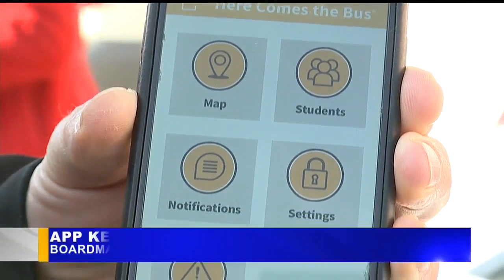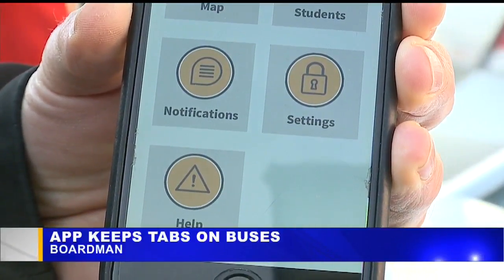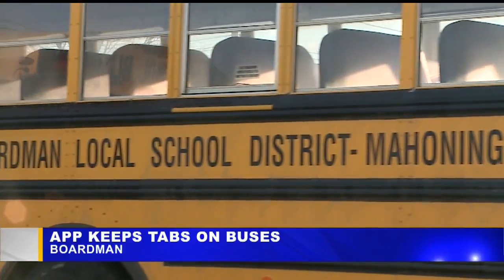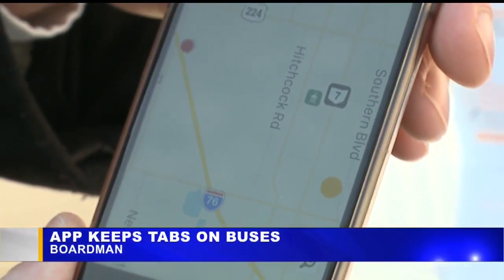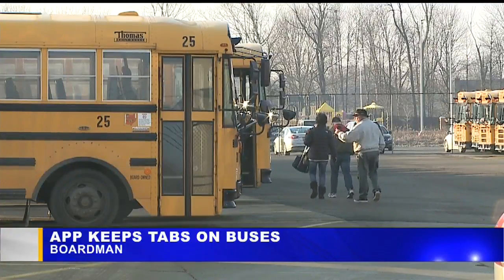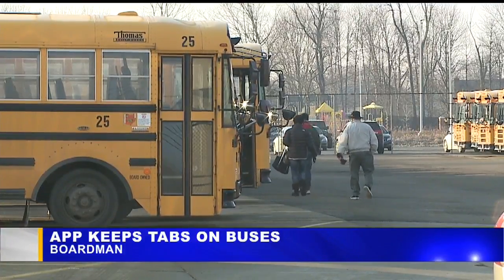Boardman's new School Bus Tracker app is now officially in use. The Here Comes the Bus app lets parents know the location of their child's bus without ever leaving the house. It uses GPS signals to let parents see where their kid's bus is in real time.